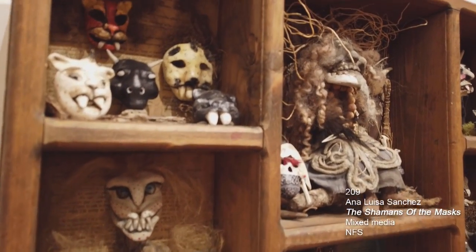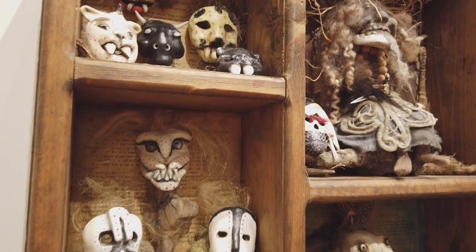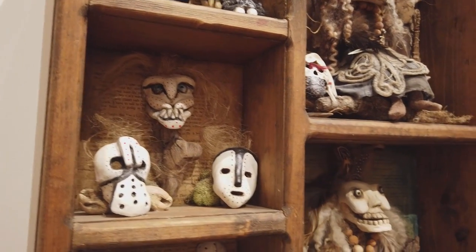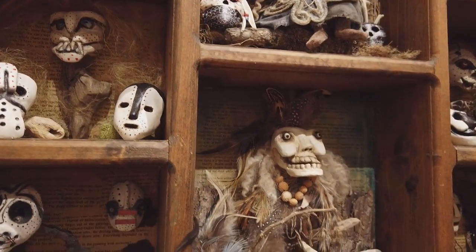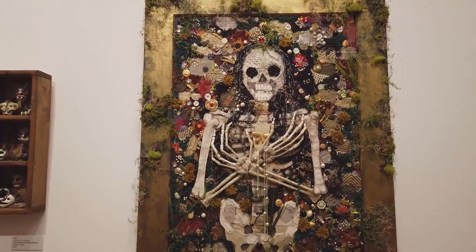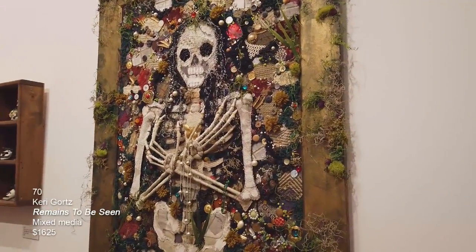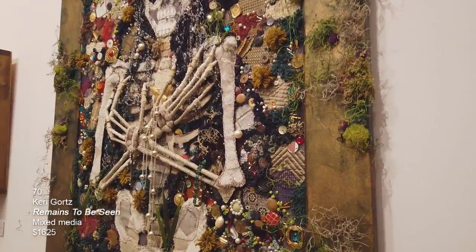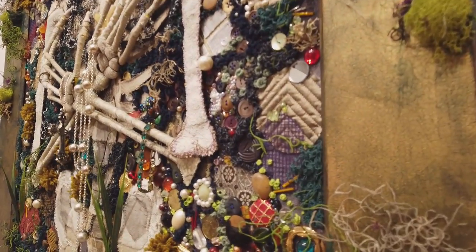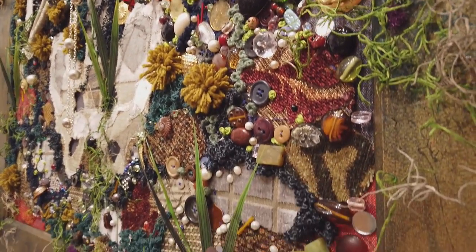She's created little masks and made it into like a little diorama. The wall piece is done by Carrie Gortz called Remains to be Seen. It's mixed media. She has a studio over at West 78th Street, and every third Friday you can go to her studio and check out her fabric pieces, paintings, things like that.